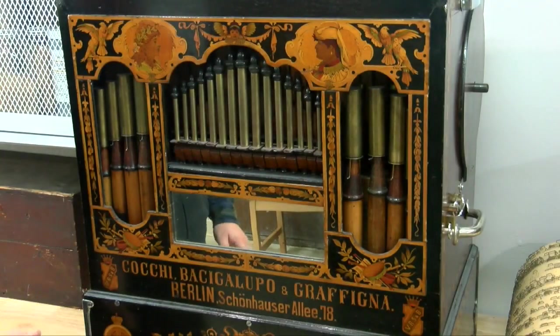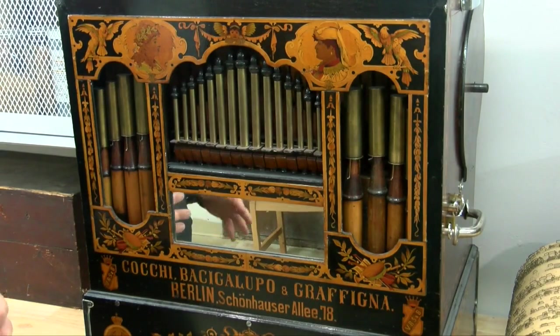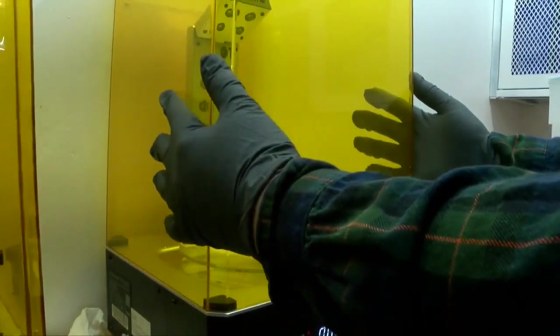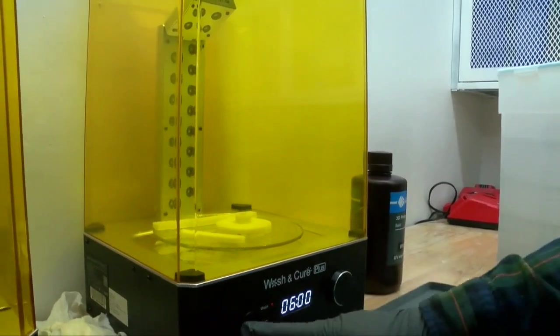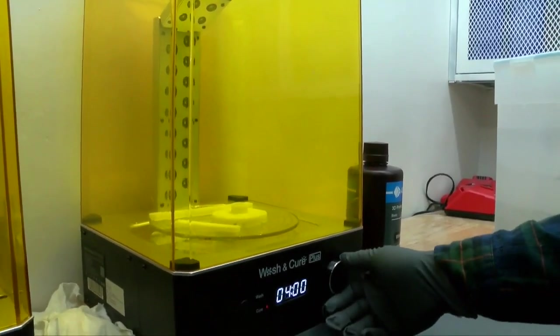So he flew across the Atlantic and studied at a German organ builder school for three and a half years. "As far as I know, there are three organ building schools in the world — one is in France, one is in Germany, and one is in Austria." He came back in 2019 and opened up his shop in West Allis. As a newcomer, he's experimenting with ideas like 3D printing parts that would normally be laborious and expensive.